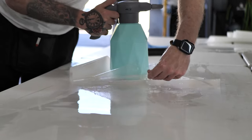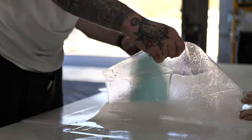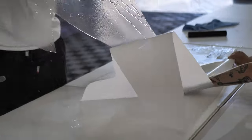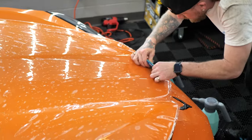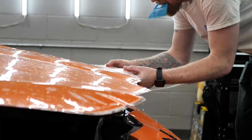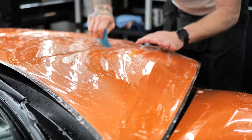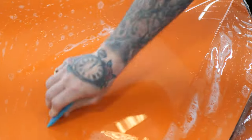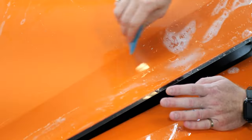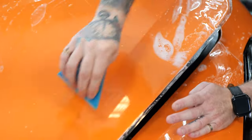First things first is paint protection film, otherwise known as PPF — a clear plastic that we install on the surface of the vehicle to prevent things like chips and scratches on high-impact areas. If you want to learn more and get into details of what paint protection film is and the science behind it, make sure to check out our detailed dive video on paint protection film — what it is, what it isn't, and if it's the right fit for you and your vehicle. You can see our amazing technician here, Kyle, installing PPF on the front end of these high-impact areas of the Corvette Z06.